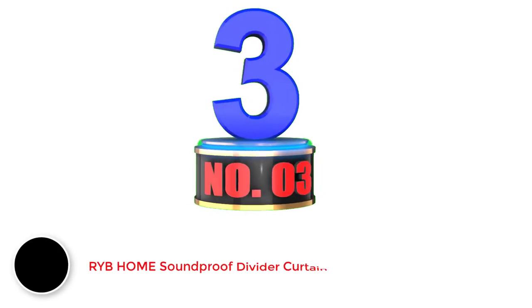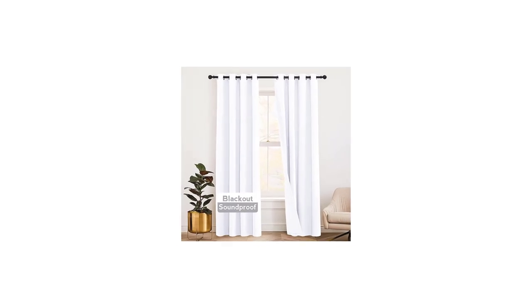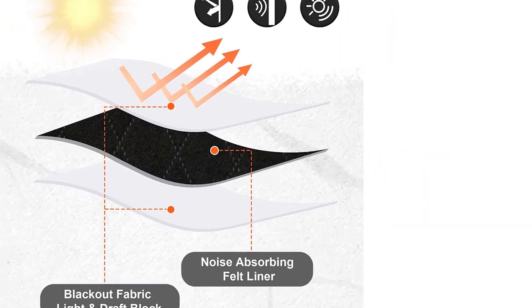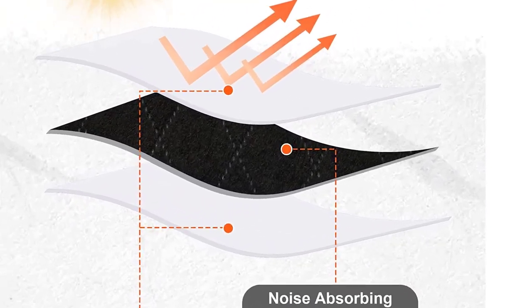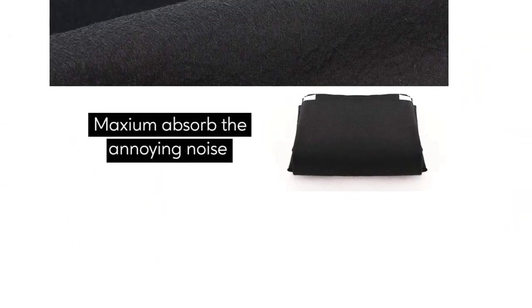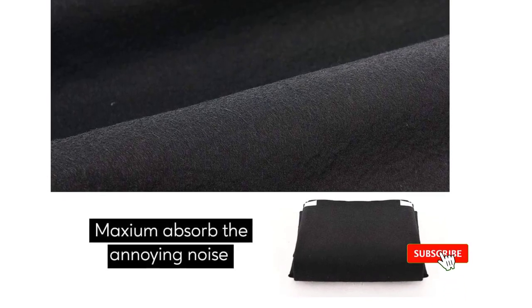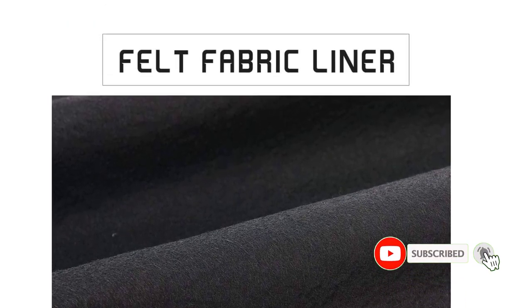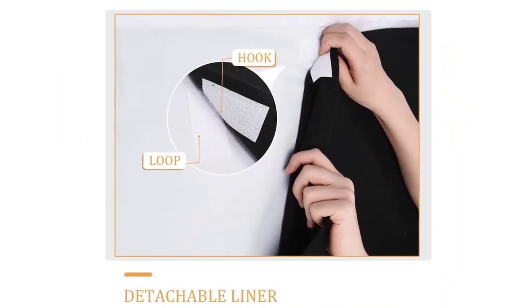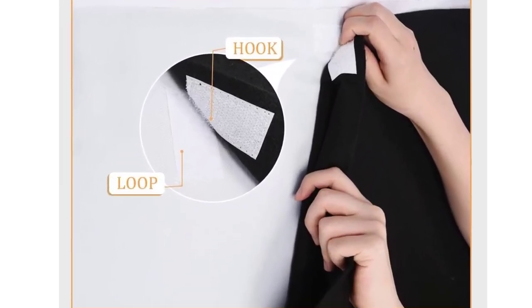Number three: RHF Home Soundproof Divider Curtains. This is a set of curtains designed to fulfill two purposes: firstly, to reduce as much noise as possible, and secondly, to look attractive and fit any room. A single curtain will have some effect, but it isn't possible to fully absorb sound or make a room soundproof. The level of soundproofing achieved will depend on your environment, and no product of this nature can be considered 100% soundproof. It will also depend on individuals who may be affected differently by external noise.